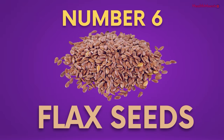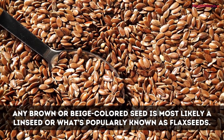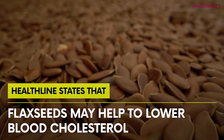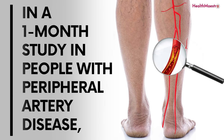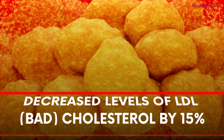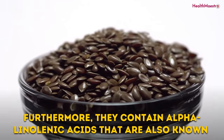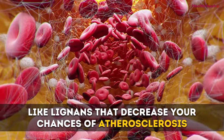Number 6: Flax seeds. Any brown or beige-colored seed is most likely a linseed, or what's popularly known as flax seeds. Flax seeds are equally rich in fiber, high in omega-3 fatty acids, and protein. Healthline states that flax seeds may help to lower blood cholesterol. In a one-month study in people with peripheral artery disease, eating 4 tablespoons (30 grams) of milled flax seed per day decreased levels of LDL, or bad cholesterol, by 15%. Furthermore, they contain alpha-linolenic acids known to prevent high cholesterol, and antioxidants like lignans that decrease your chances of atherosclerosis.